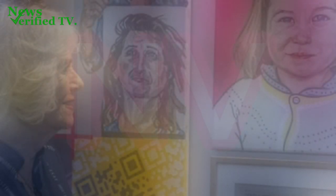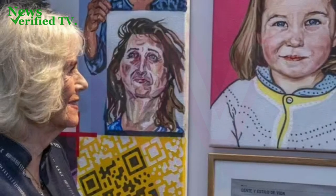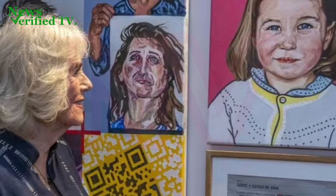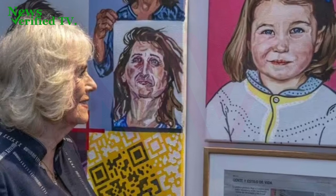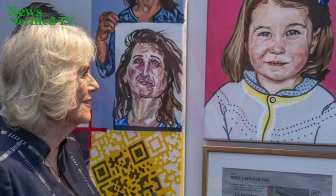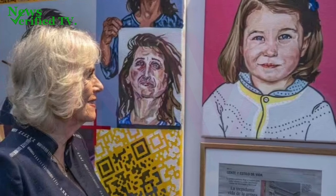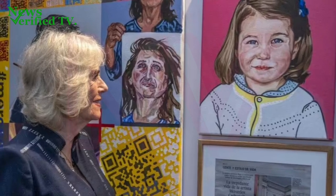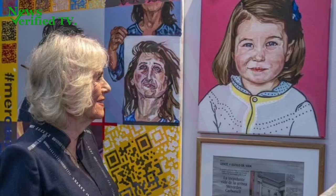It was a particular painting that stole the Queen's attention — a rendition of Princess Charlotte, based on a photograph released to commemorate Charlotte's second birthday in 2017. Crafted by artist Mercedes Carbonell, the artwork drew admiration from Queen Camilla, who remarked, "The Queen liked it very much. I think Charlotte looks like Queen Elizabeth in the photograph." Describing the painting as lovely, Camilla expressed her appreciation for Carbonell's talent and interpretation.